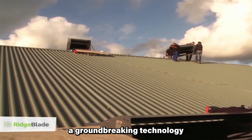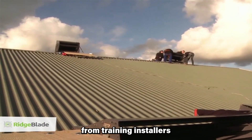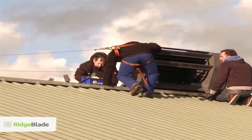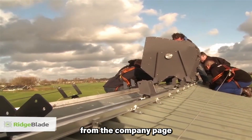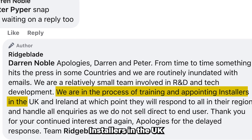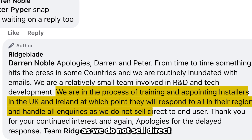Deploying a groundbreaking technology involves various challenges, from training installers to working with distributors, manufacturing, and transportation. These processes take time, meticulous planning, and effective execution. From the company page, while responding to a follower, they stated: 'We are in the process of training and appointing installers in the UK and Ireland, at which point they will respond to all in their region and handle all enquiries, as we do not sell direct to end user.'